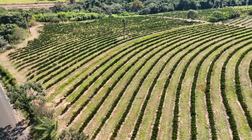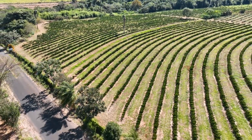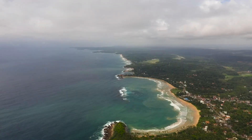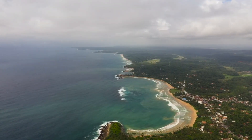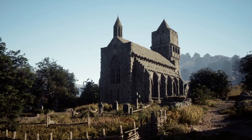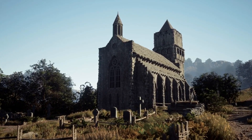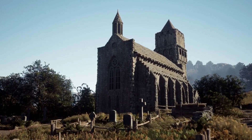Lalibela is also known for its rural lifestyle, cultural traditions, and vibrant markets. The first top place to visit in Lalibela is the Rock-Hewn Churches of Lalibela. These churches were carved out of pink volcanic stone in the 12th century, and they are some of the oldest rock-cut churches in the world.